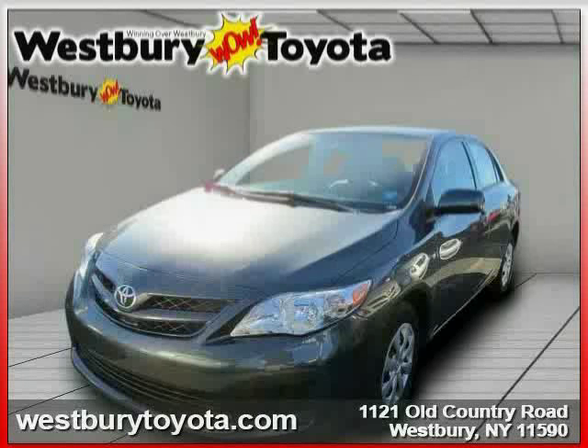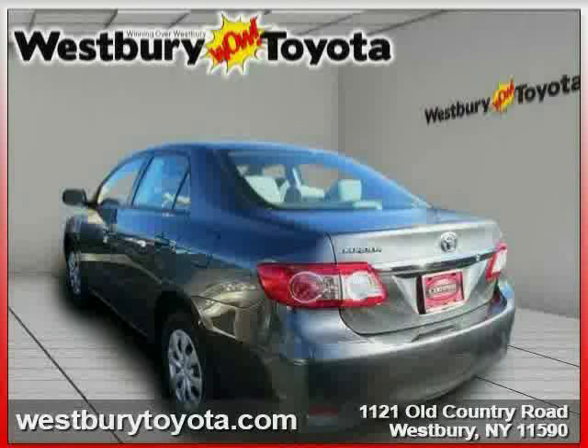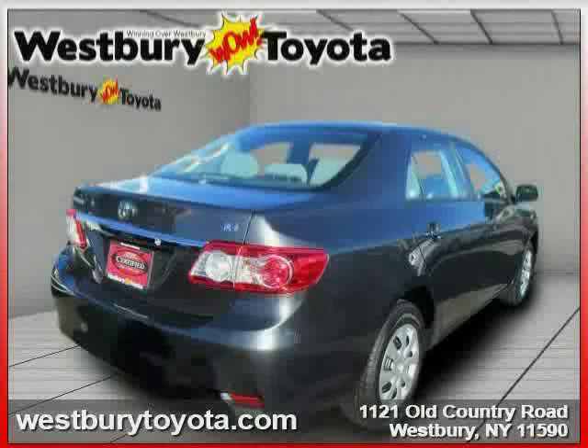This 2011 certified Toyota Corolla is equipped with a clock interior, cruise control, power door locks, heated mirrors, traction control, and power windows.